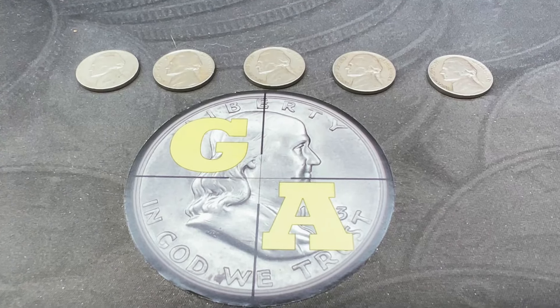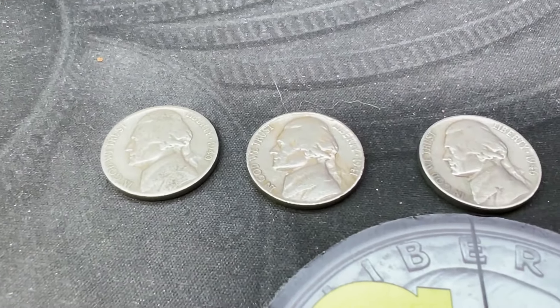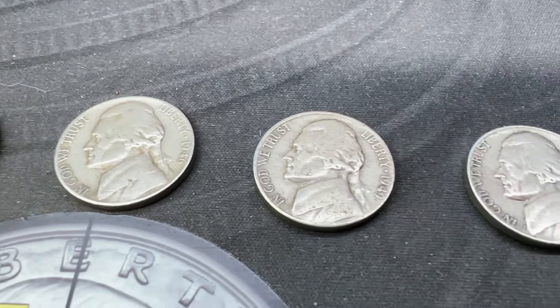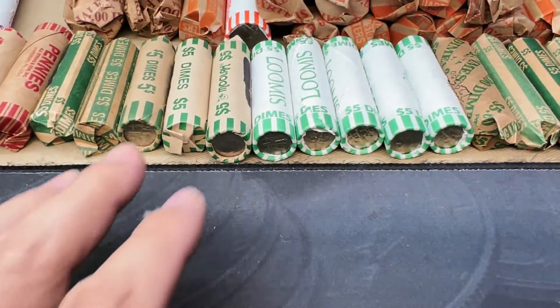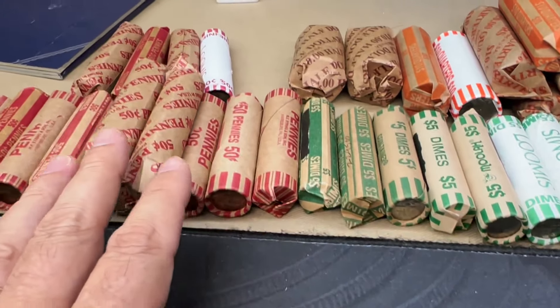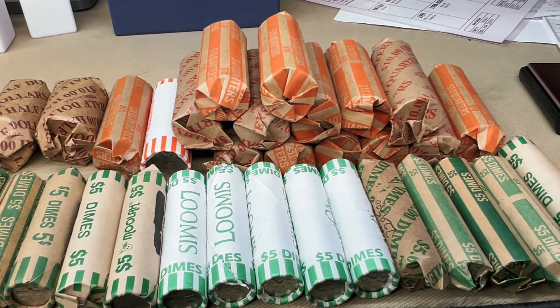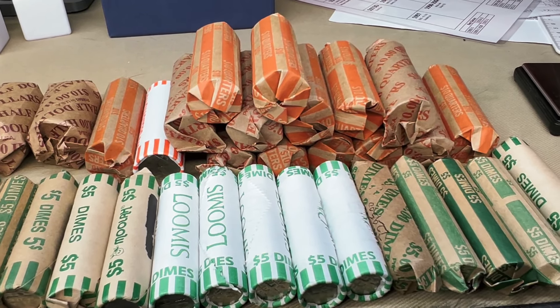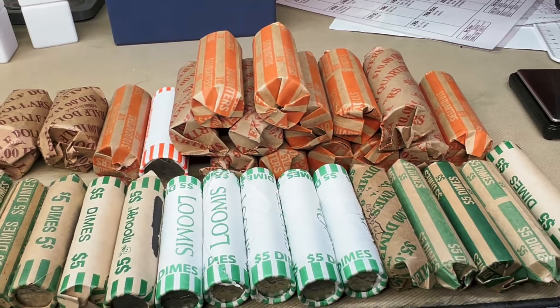We are done with those 10 rolls of nickels. We had five finds — a 1940, a 1941, a 1946, a 1949, and a 1951. Next I'm going to get into the dimes, then the pennies, then those couple of rolls of halves, and we'll wrap it up with the quarters, simply because I typically find the most DDRs and DDOs in those.